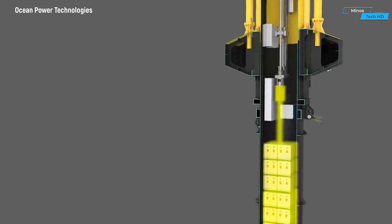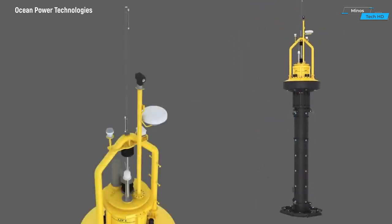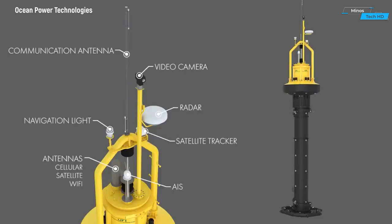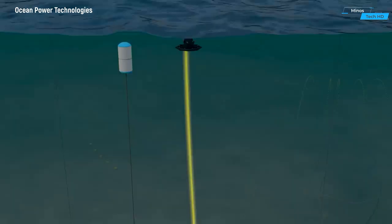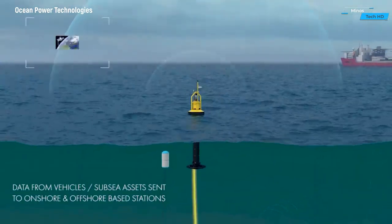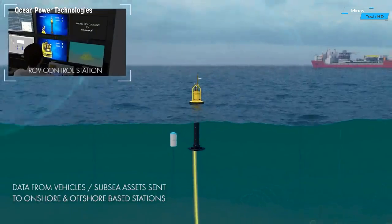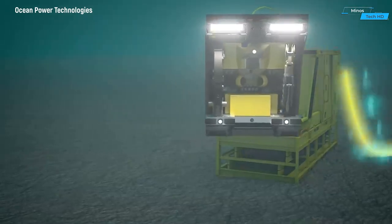The buoyant structure of the Power Buoy allows it to float on the water surface, making it adaptable to different locations and easy to deploy in both nearshore and offshore environments. Integrated within the buoy is a power generation system that converts the mechanical energy from the motion of the waves into electrical power.